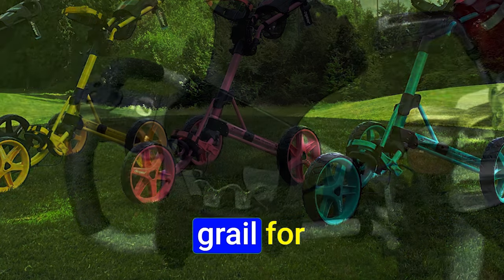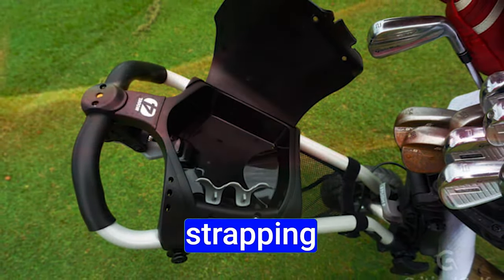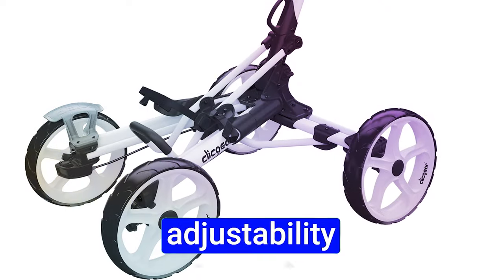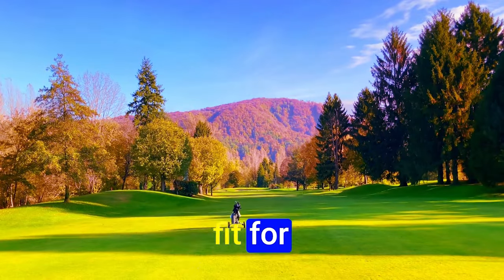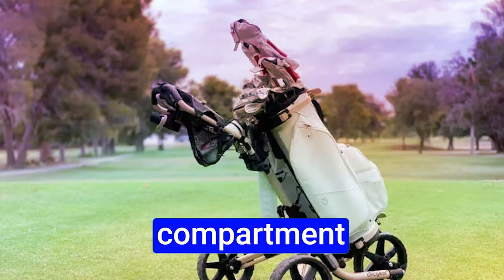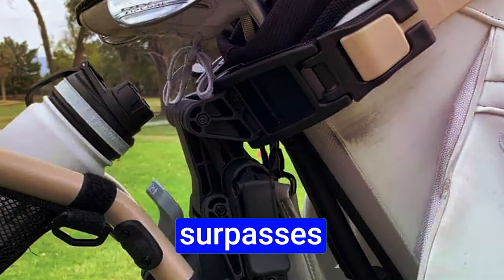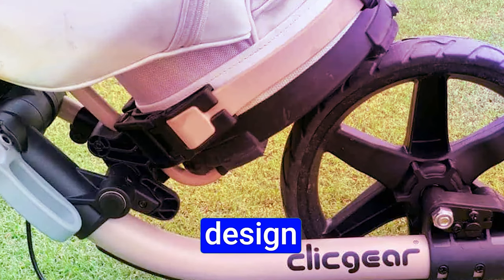The secure bag attachment is a highlight for golfers. The Click Gear Model 4.0 excels with a reliable strapping mechanism, ensuring stability and protecting your golf bag. Versatility takes center stage with unmatched adjustability — customizable features cater to individual preference, offering a snug fit and mitigating unwanted shifting during transit. An additional storage compartment adds to the allure, making it a personalized golfing experience.